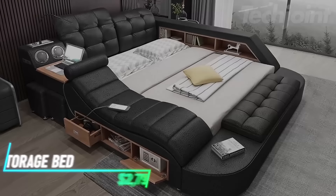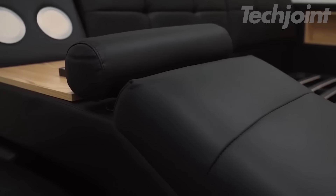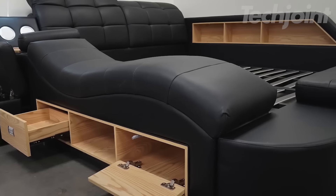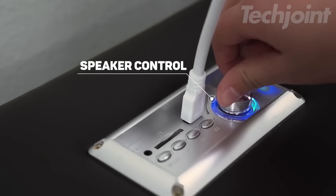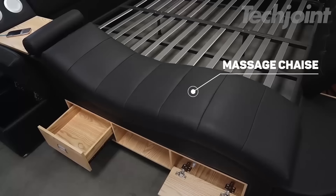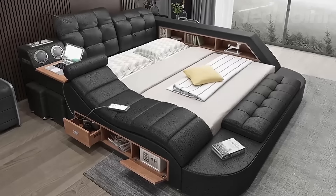If you're looking to maximize space efficiency in your bedroom, this bed combines comfort and functionality. It includes built-in storage options in the headboard, side shelf, and bench drawer, helping you keep essentials organized and within reach. The bed also features a Bluetooth speaker, USB charger, and reading light, all integrated into its design. Additionally, it includes a massage chair and air purifier for enhanced relaxation and air quality.